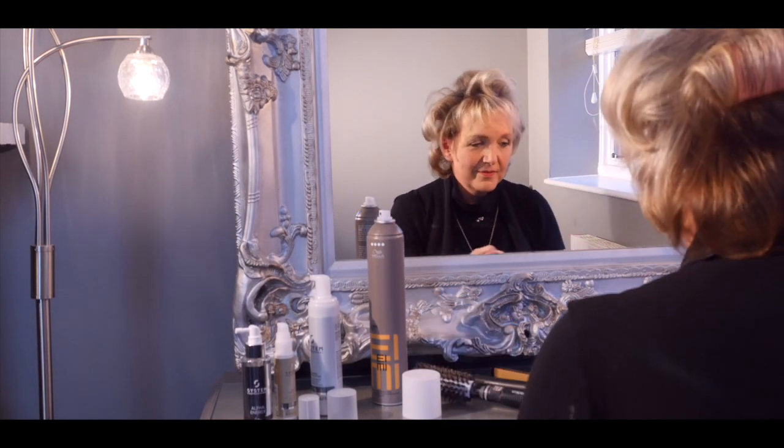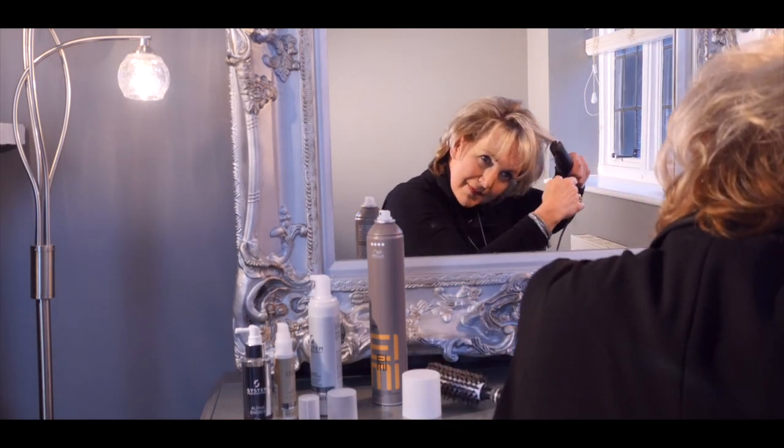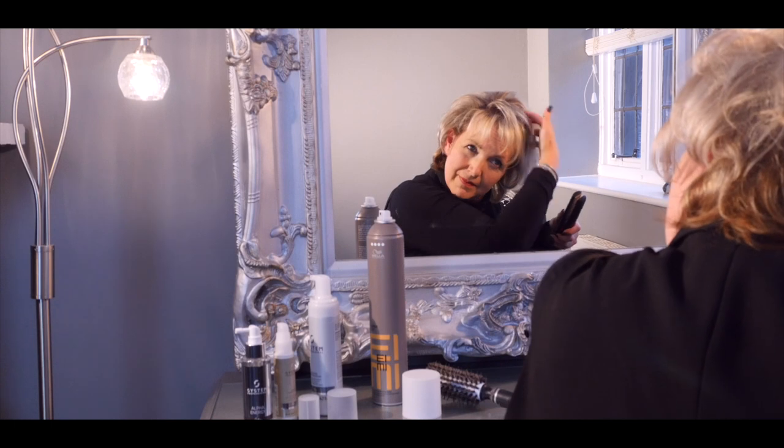Remove your rollers and use GHD irons to polish off the ends, making sure not to straighten your roots as that will reduce volume.